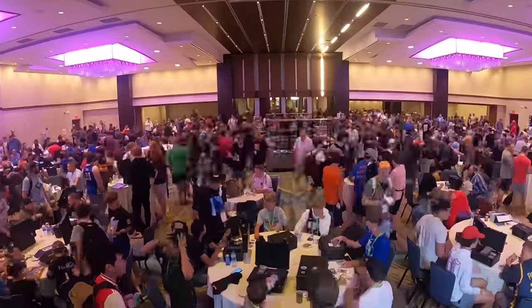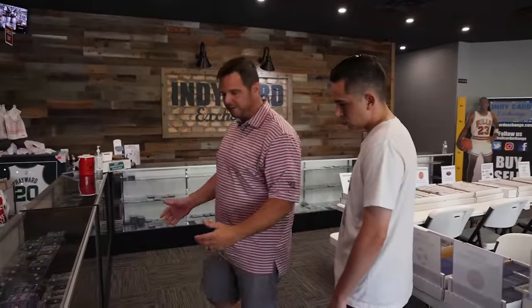Welcome back to Card Talk — thousands of people, collections, card shops, and collectors.